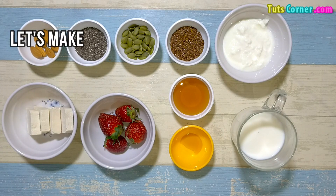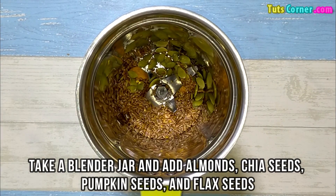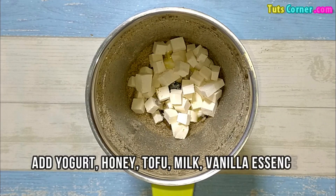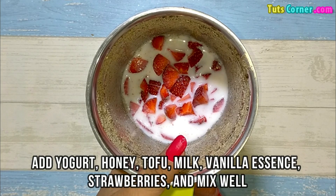Now let's make it. Take a blender and add almonds, chia seeds, pumpkin seeds, and flax seeds. Blend well. Then add yogurt, honey, tofu, milk, vanilla essence, and strawberries, and again mix well.